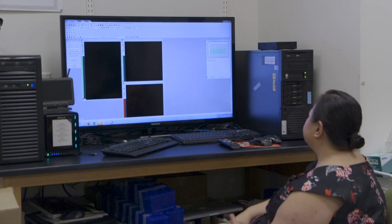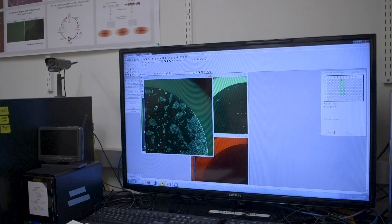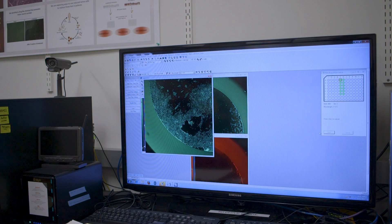This method involves removing a small bit of skin, or taking a blood draw from a patient. We then take these cells and convert them into stem cells, which can expand in large amounts, and we can also divert them to become any type of cell in the body.